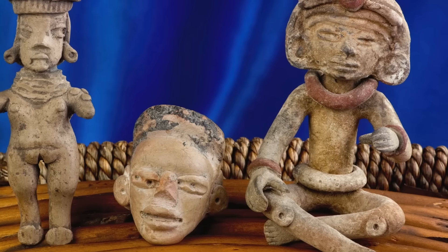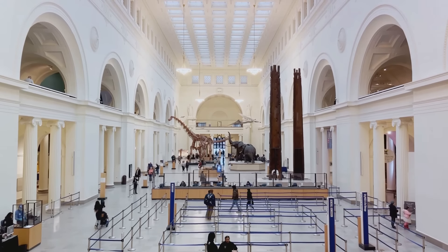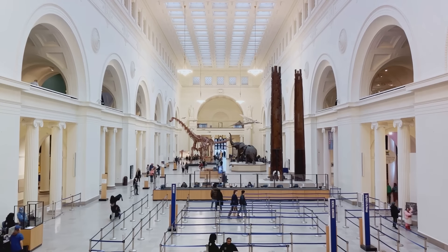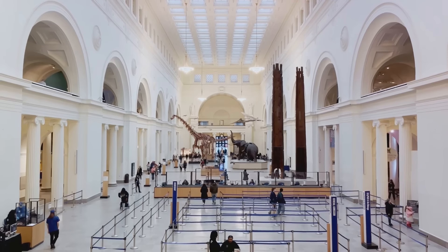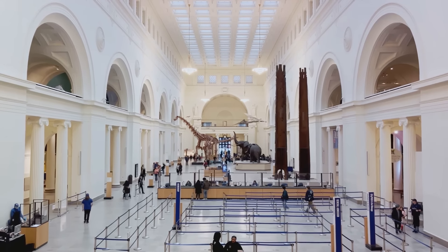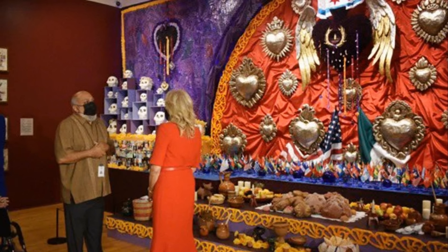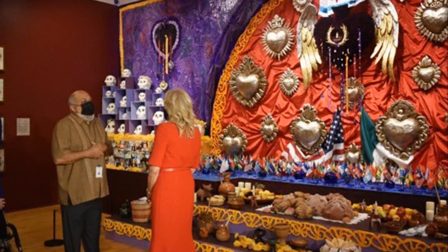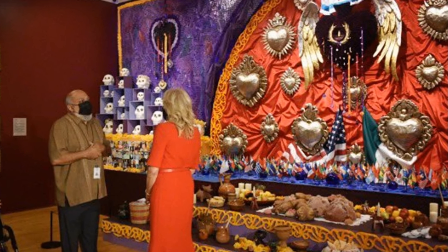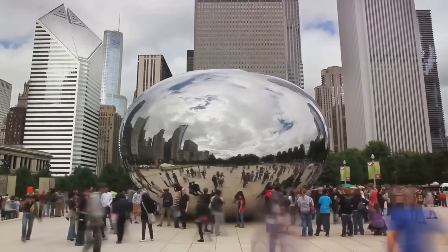Finally, we turn our attention to the National Museum of Mexican Art. As the only Latino museum accredited by the American Alliance of Museums, this institution celebrates the diversity and richness of Mexican art, culture, and history. Vibrant murals, intricate sculptures, and evocative paintings invite you to immerse yourself in Mexico's artistic heritage, while special exhibits shed light on the experiences of Mexican Americans in the United States.